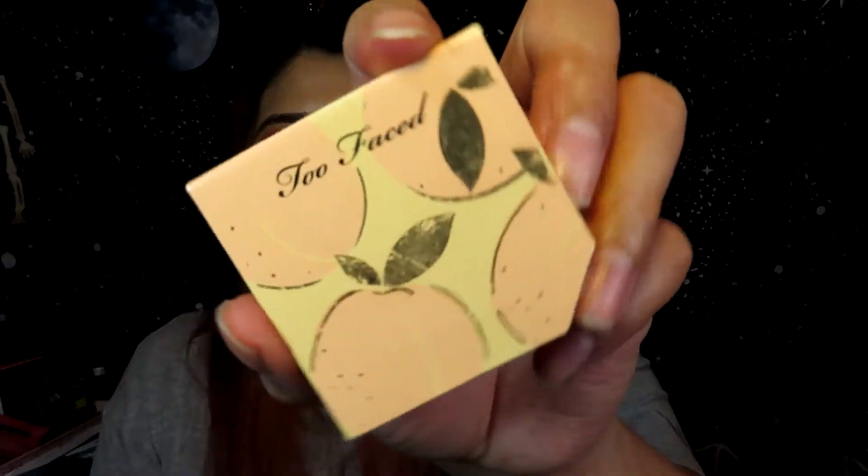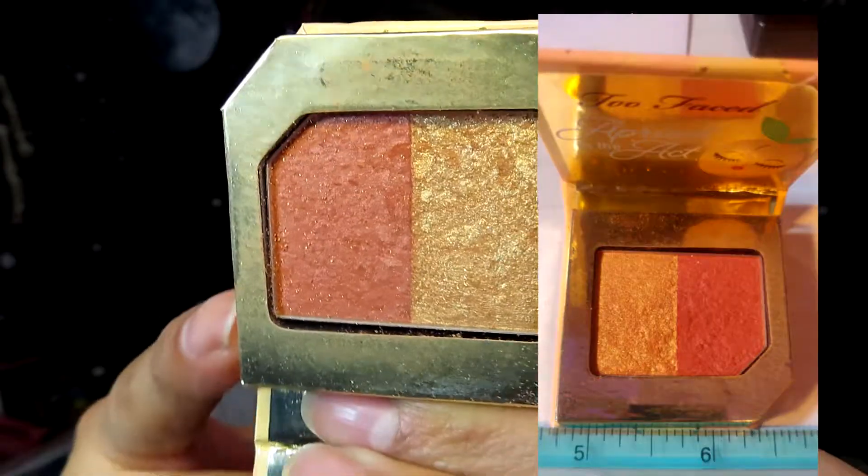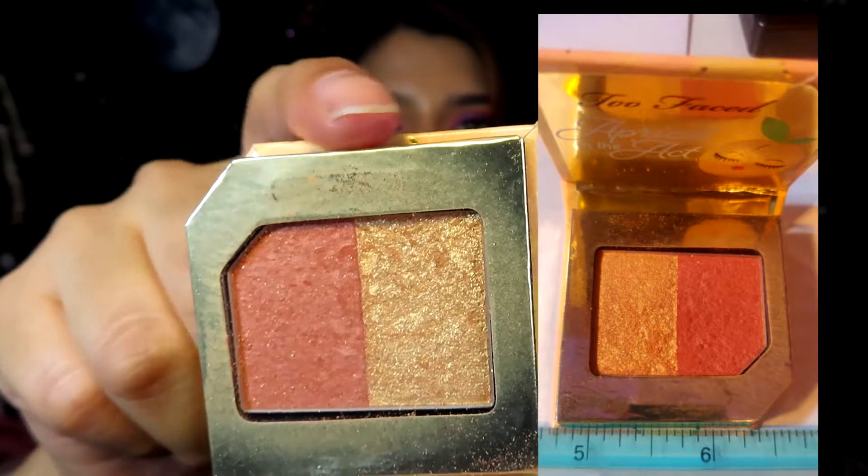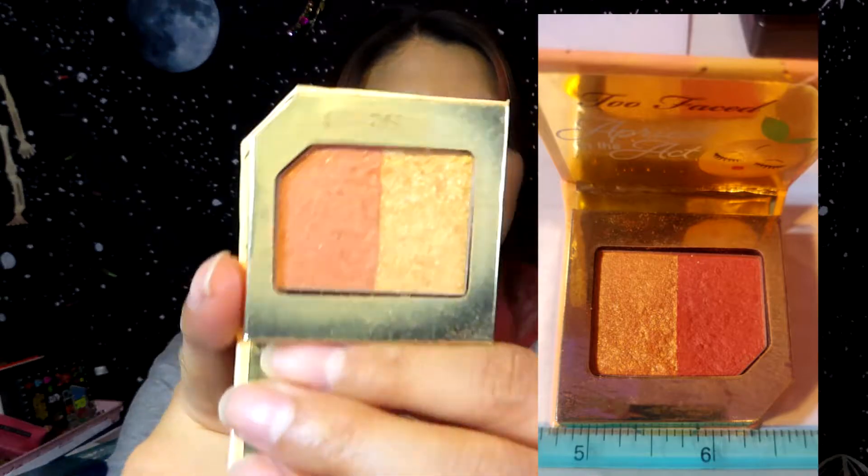The next product is a Two Faced blush in Apricot in the Act — very cute and small. I've used it 17 times, which feels like a lot, but you can't really see that much progress; there's some movement but it's not super noticeable. I mix both shades together so it becomes a shimmery blush, because you guys know I love shimmery blushes. I'm hoping to make a little dip in it by the end of June.